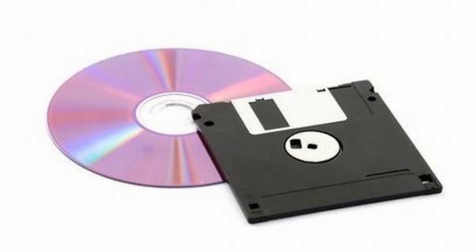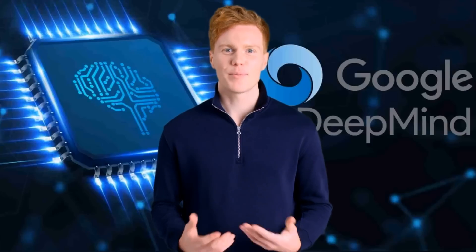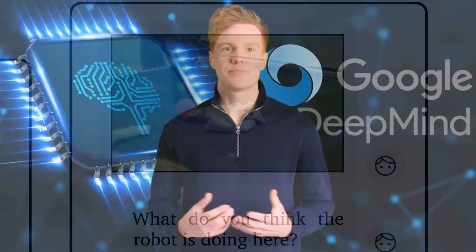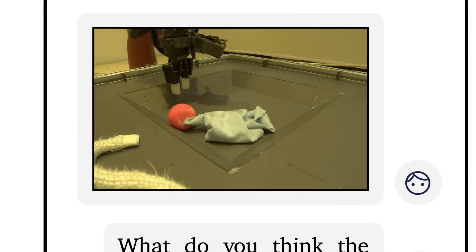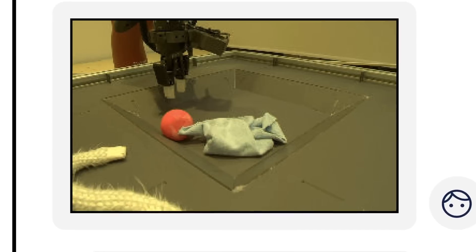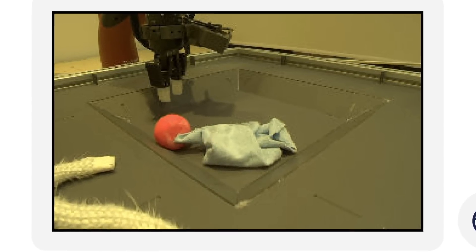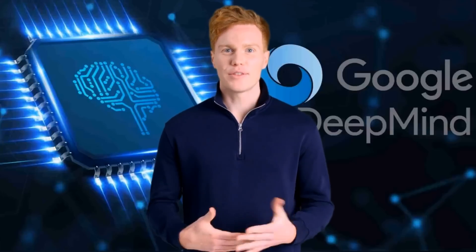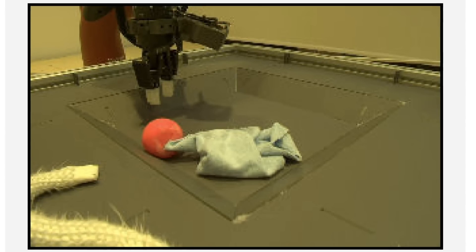Question: What do you think the capacities of these are? Answer: The floppy disk is 1.44 megabytes and the CD is 700 megabytes. What do you think the robot is doing here? The robot is picking up a ball. What colour is the ball? It's red. I want the ball to be hidden — is there something the robot can use for that? The robot can use a cloth to hide the ball. What colour is the cloth? The cloth is blue.